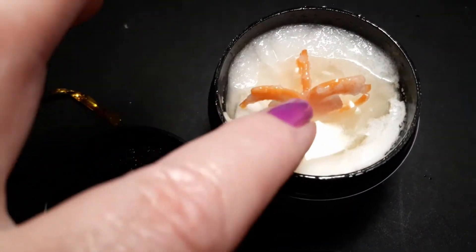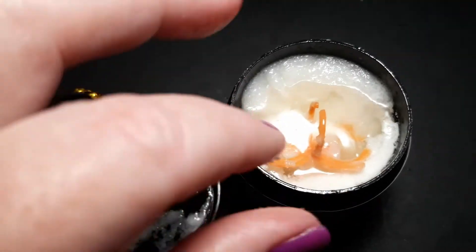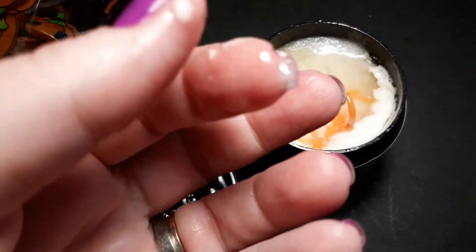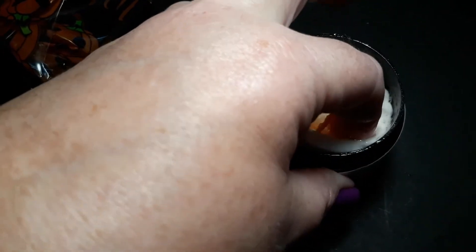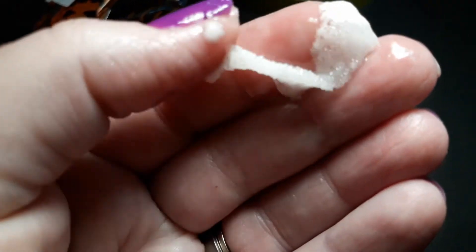This probably needs to be mixed a little — you can see the oil has come up to the top. But I believe this is going to be an awesome sugar scrub. I cannot wait to use it. Let me zoom in to show the scrub itself, though the oil has definitely separated to the top. There we go — really, really nice.